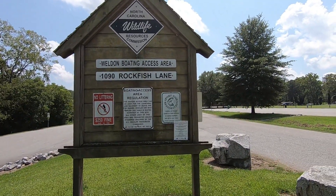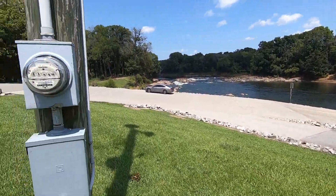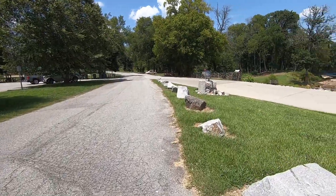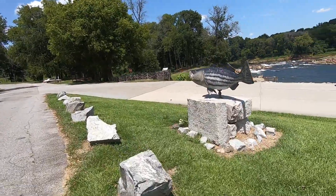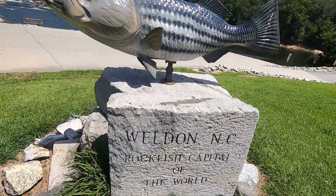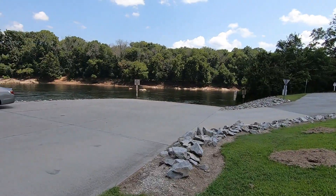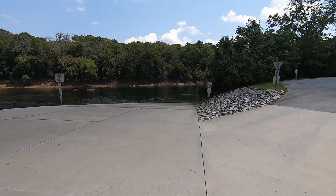We're at the Welding boat ramp. You can see it is a nice parking lot — nobody fishing, probably because it's 100 degrees in the shade. Rockfish capital of the world. They redone this boat ramp about 10 years ago. Used to be like one boat at a time; now you can put in 3 to 4 boats at a time.